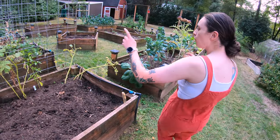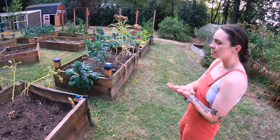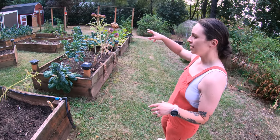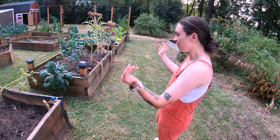We have a couple little peppers. All my peppers and tomatoes that are out here are ones that I got as starts, and then I didn't have time, didn't have time, and eventually I hadn't gotten the greenhouse ready yet, so I just threw them out here because I was like it might not work — but they've all been working.